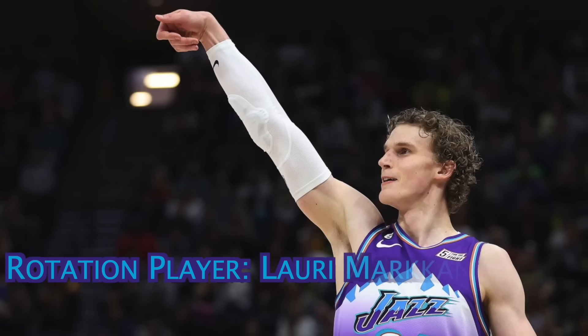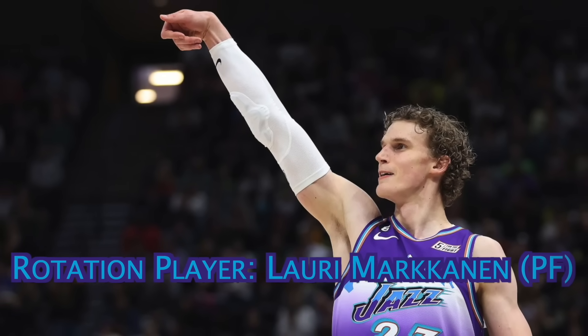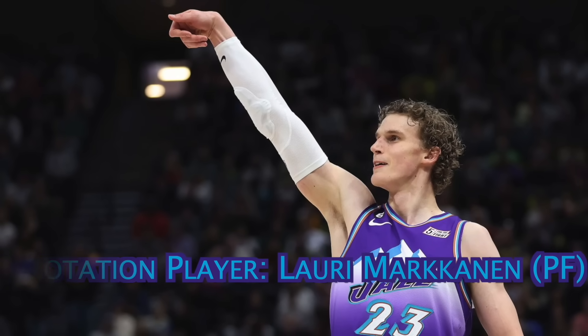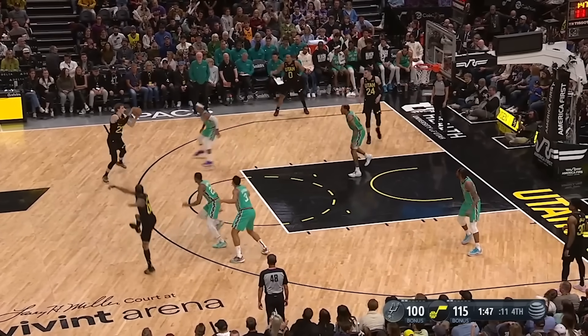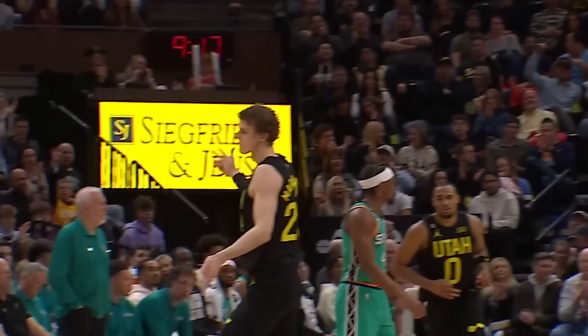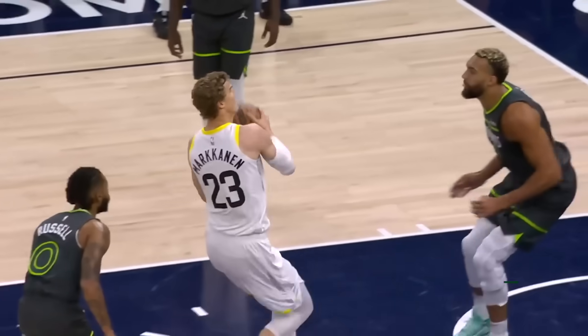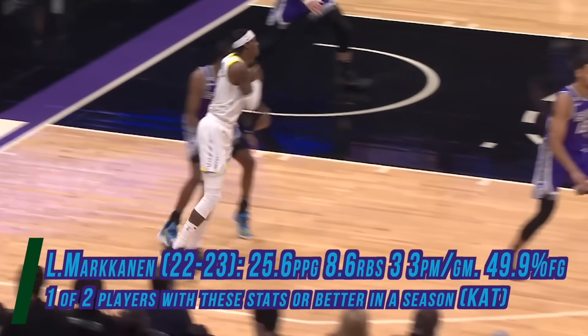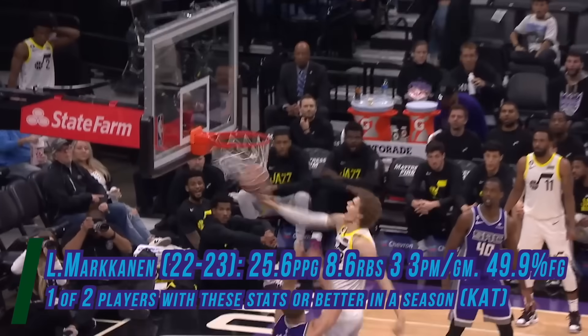The second rotation spot goes to the 7-foot power forward, Lauri Markkanen. With traditional low-post power forwards like Karl Malone and Carlos Boozer, Markkanen will make a nice change of pace, as he has a more modern style that can help space the floor. The 2022-23 season was his first as an all-star, and that year, he put up averages of roughly 26 points and 9 rebounds, on 50% shooting from the field.